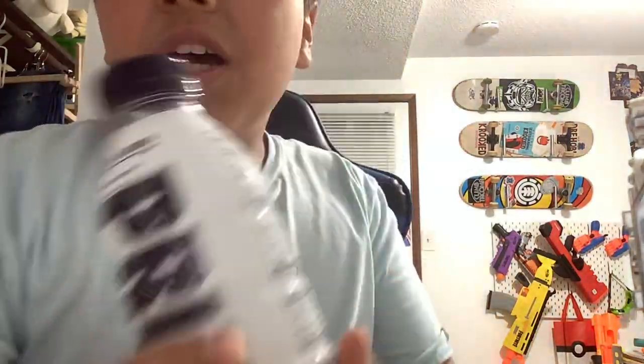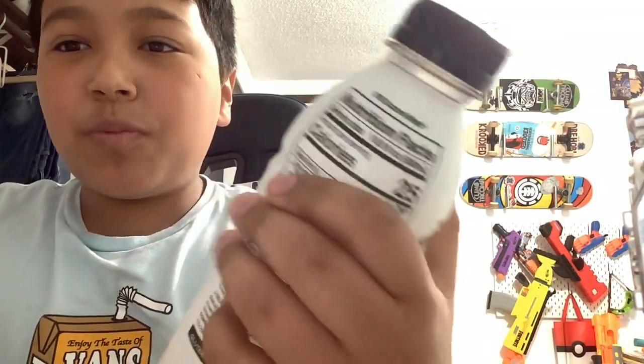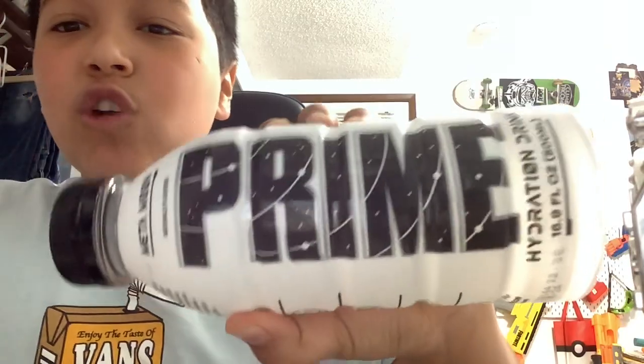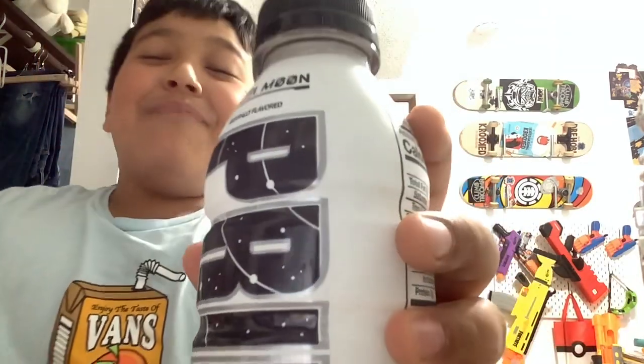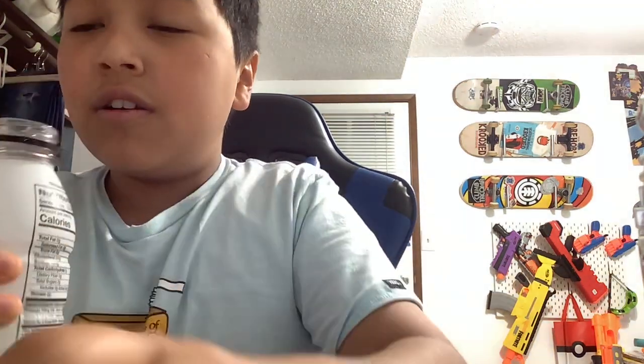What's up dudes! In today's video I just got a new flavor of Prime called Metamoon. It's like an astronaut slash outer space themed Prime, and the bottle looks really cool because it looks like all the stars and astronomy. I don't know much about space, but it just looks really cool.